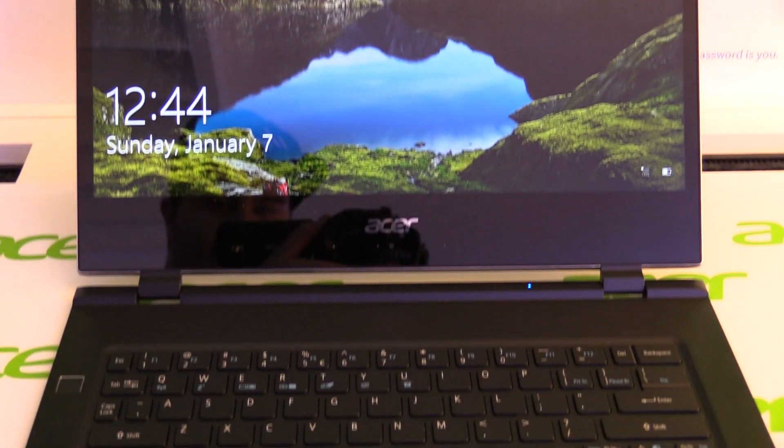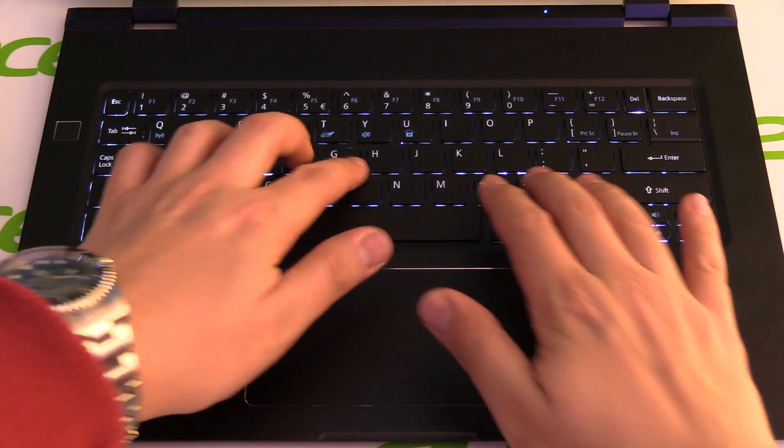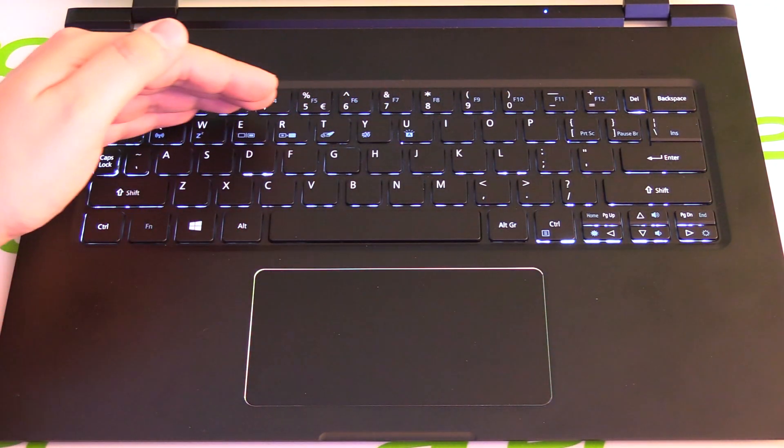We now have an illuminated keyboard in the Swift 7, which is really important especially when you're working at night. Below the keyboard, there's a large touchpad with integrated mouse buttons.